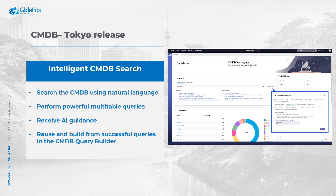You receive AI guidance to select the best search terms, and you have the ability to reuse and build from successful queries in CMDB Query Builder.